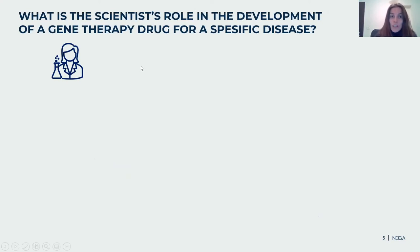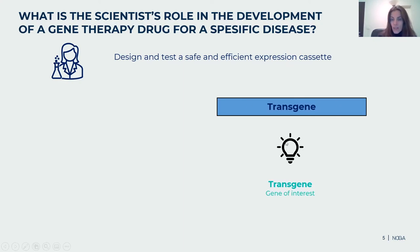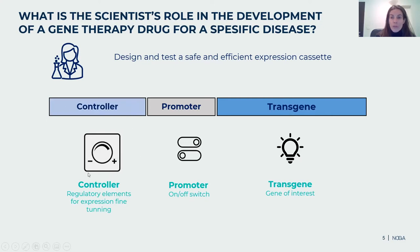Now that we have the technology, what is the scientist's role in the development of gene therapy for a specific disease? In one sentence: to design and test a safe and efficient expression cassette — the cargo, the DNA being delivered into the cell. We will have the gene of interest, the transgene — imagine it as a light bulb. On top of that, we need the switch, the on/off button, which we call the promoter: in some cells, the promoter will be in on-mode and the light will be on; in other cells, the switch will be off and there will be no expression. We can also add another layer of control — like a dimmer — to fine-tune the expression intensity.